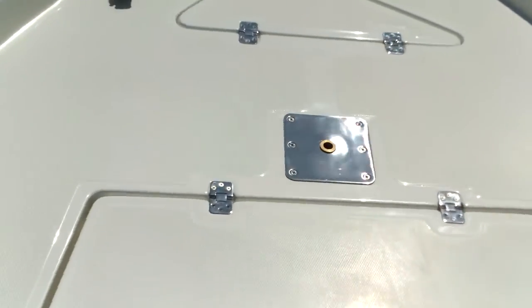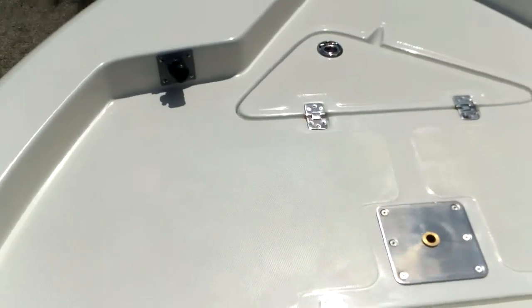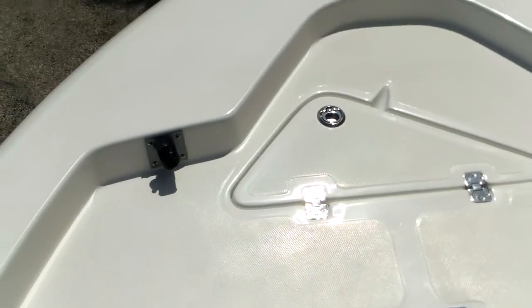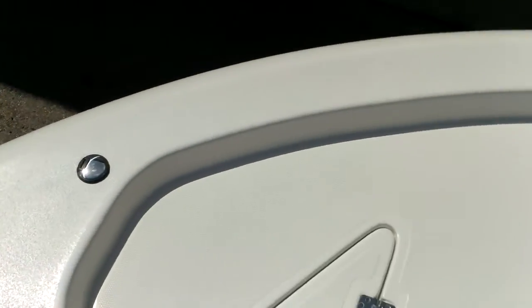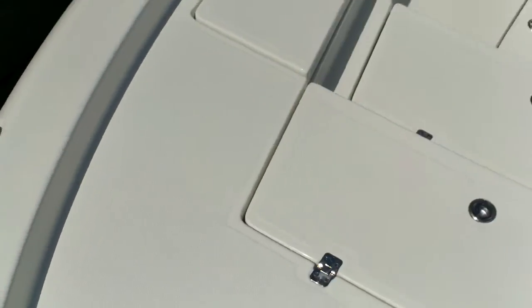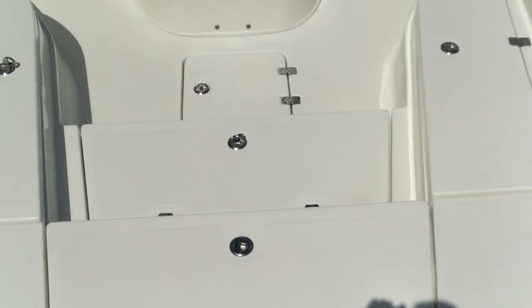There's a larger platform for mounting a trolling motor up front — it is pre-wired. We can add trolling motors, GPS, T-tops, bimini tops, power poles — whatever you need to add, we can do it.